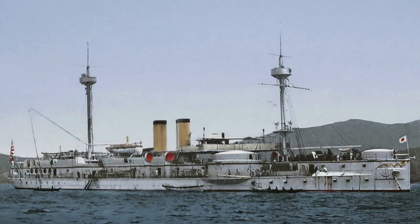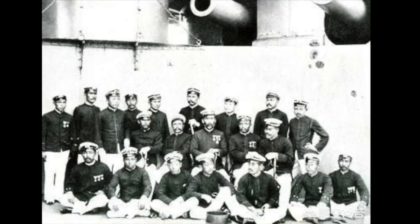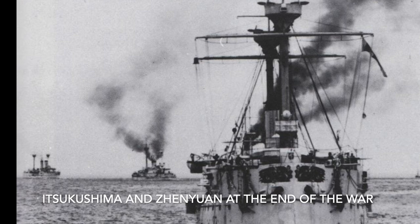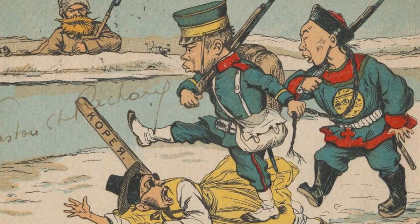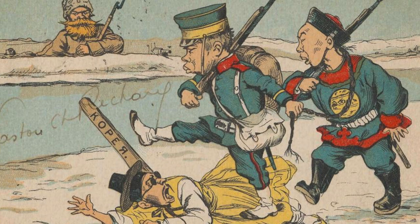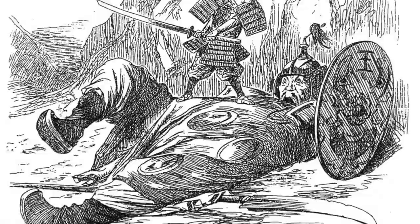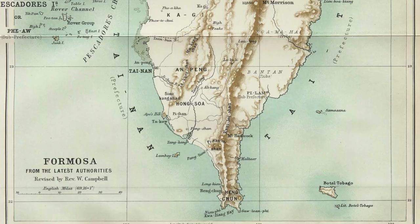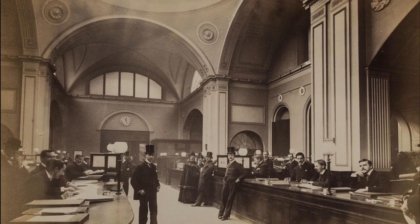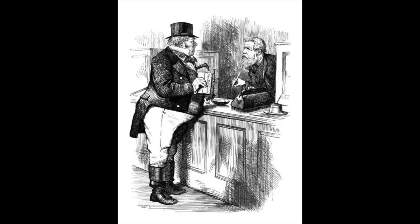The Zhenyuan was captured by the Japanese and renamed Chin Yen, serving with the IJN during the Russo-Japanese War. The route to the capital Beijing was now completely open, forcing the Chinese to request an armistice. Meanwhile, Japan conquered the Pescador Islands near Taiwan. The Treaty of Shimonoseki gave Korea full independence but now under Japan's sphere of influence. China was also forced to deliver part of Manchuria and Taiwan to Japan, as well as pay an extremely high indemnity. The Taiwanese declared independence, forcing Japan to launch a brutal campaign to occupy the island. To pay the indemnity, China had no option but to borrow money from European and American banks at extremely high rates, ruining the economy and further weakening the country.